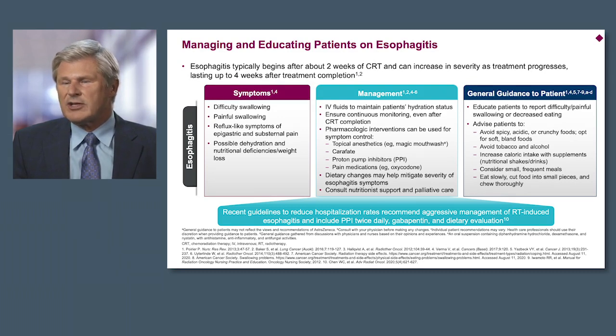It starts with education about the signs and symptoms — anticipate and manage esophagitis prospectively rather than letting the patient have the adverse event. It's very difficult to recover once you've had esophageal toxicity. It's best to try to manage it, prevent it, ameliorate it, and minimize it as best we can.